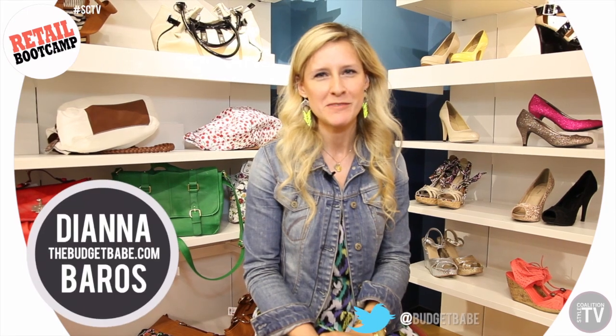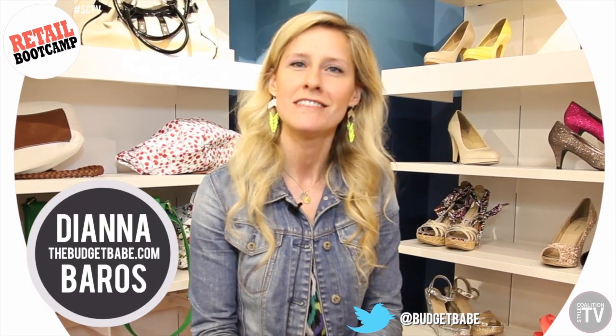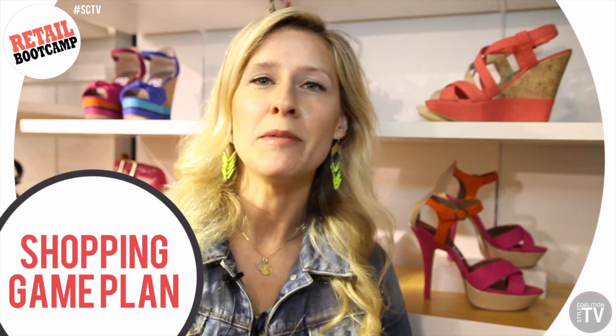Hey guys, it's Diana from TheBudgetBabe.com here with Style Coalition TV. We've all been there before — told ourselves that we were just going to run in for one thing and next thing you know three hours have passed and we've disappeared into the retail rabbit hole. So in this video I'm going to share some tips to help you maximize your time at a big busy department store while still having fun.